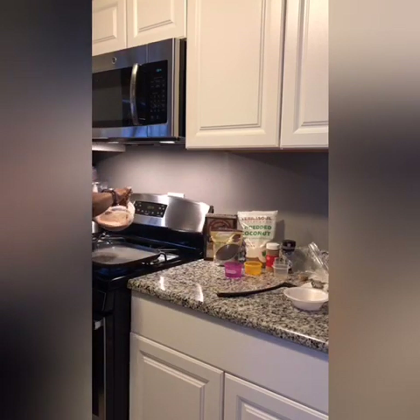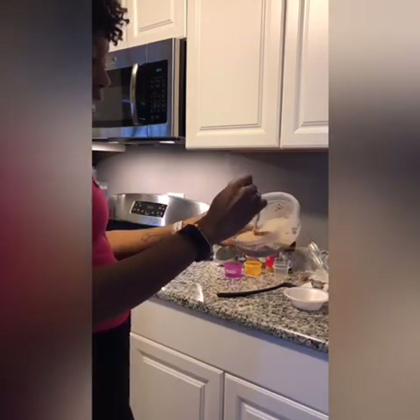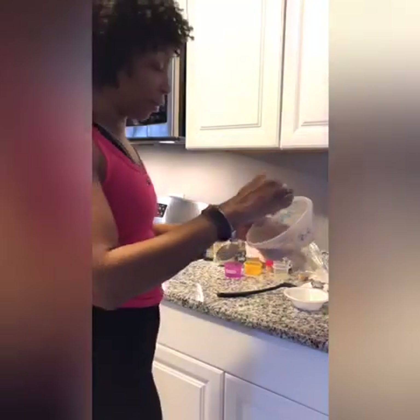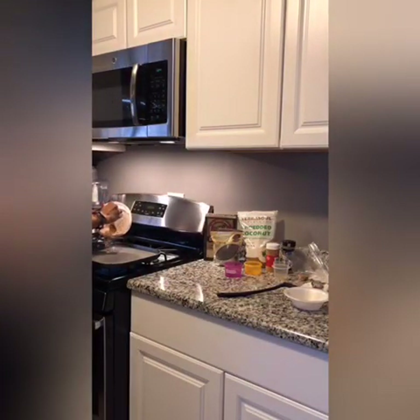I'm going to put this on the griddle. This batter is a little bit more than normal, and that's because I've added so much other stuff to it. Usually I don't get this much. As you can see — hopefully you can see this — I'm using my iPhone for recording.